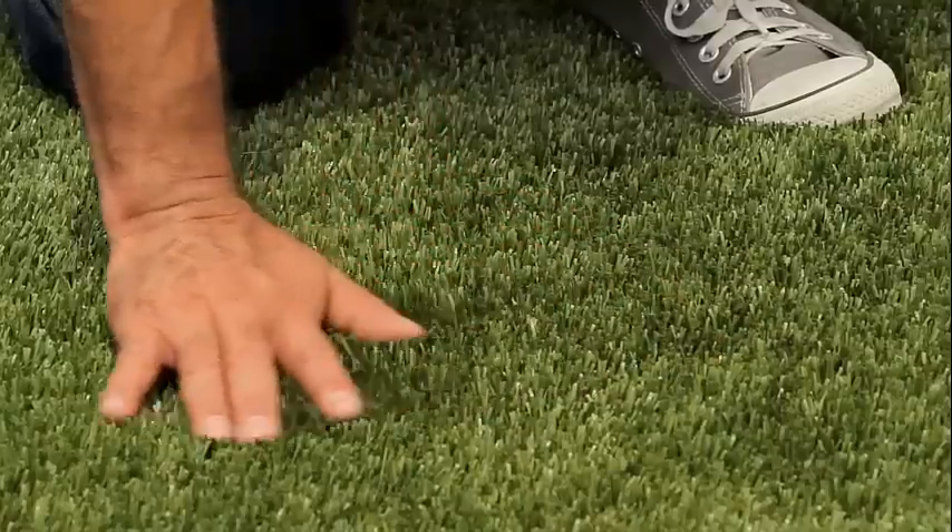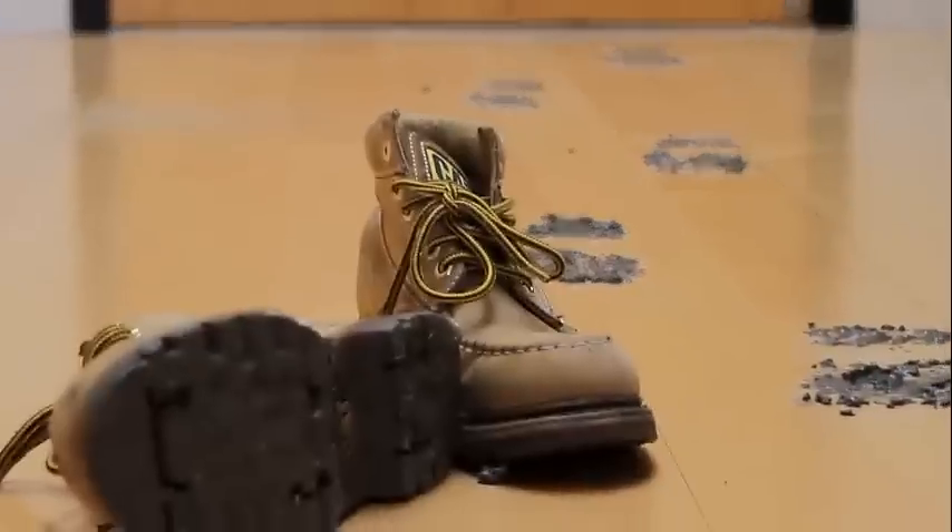Not only does EasyTurf look just like natural grass, it also helps eliminate common lawn problems associated with pets, like brown spots from urine, tracking mud, grass clippings, and it can even deter your dog from digging holes.